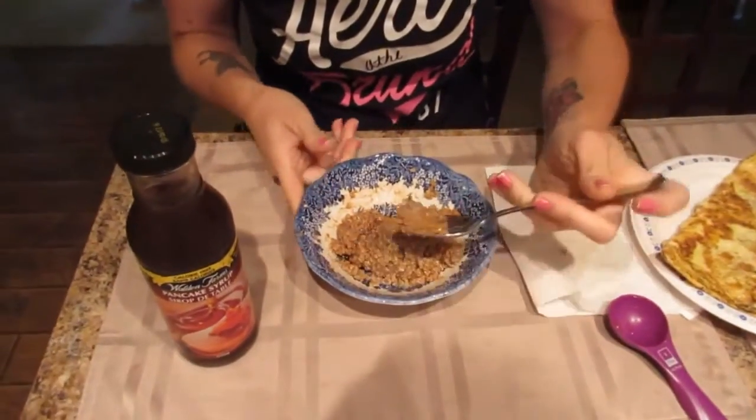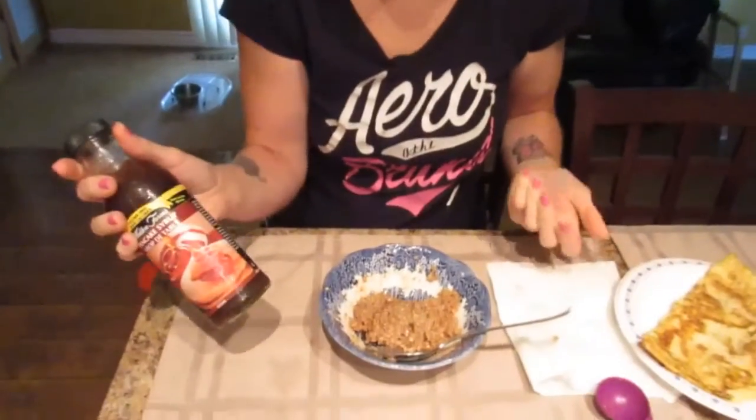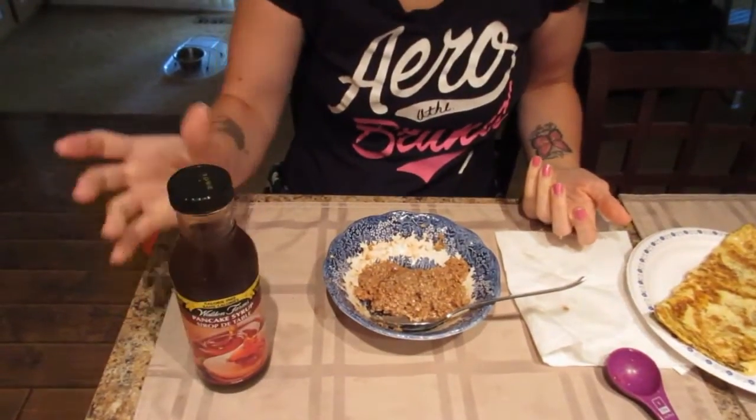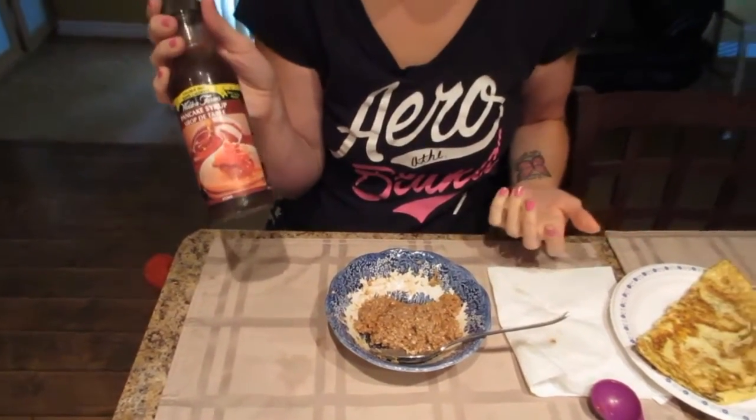But this one is perfect — it's exactly like pancake syrup, it really does taste like maple syrup you'd put on your pancakes. That's a great clean way to kick up your breakfast with no sugar, no calories, and no carbs. This would probably also be really good with our protein pancakes!